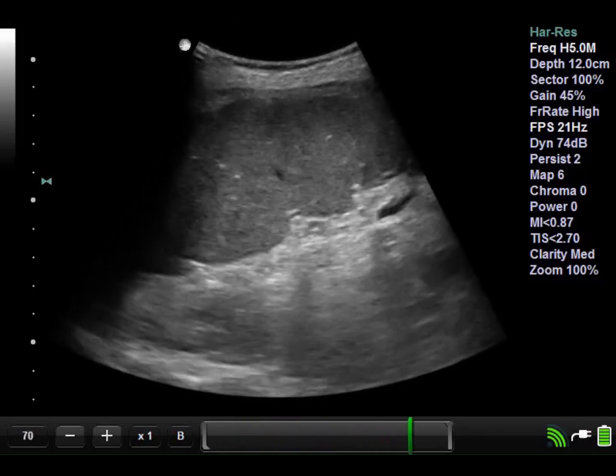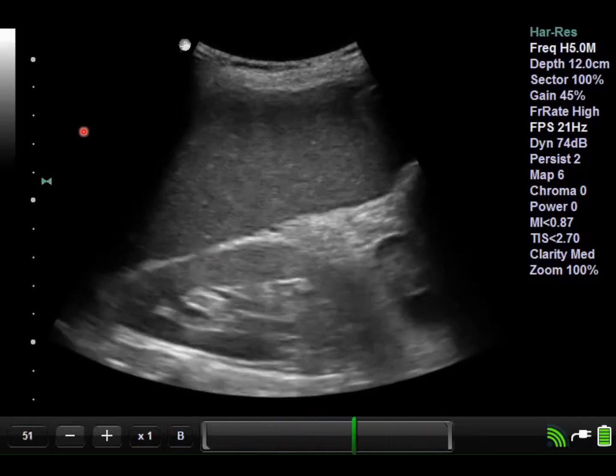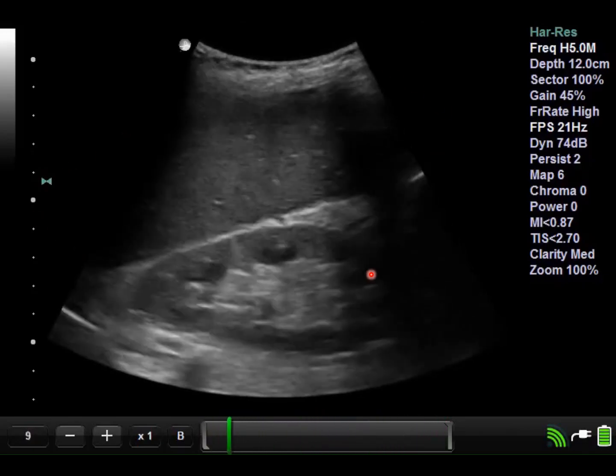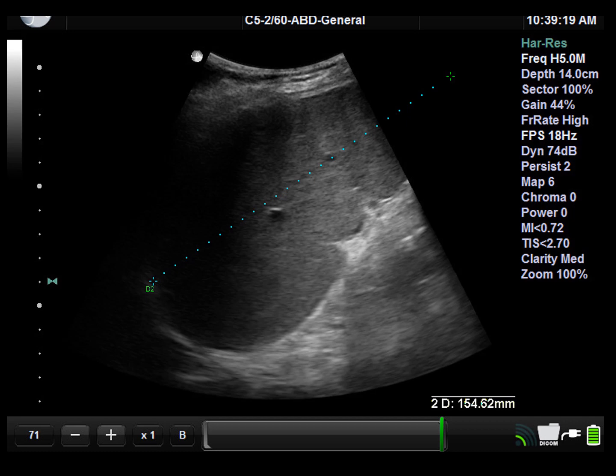Another finding you can get with portal hypertension is splenomegaly. This is a clip of the left upper quadrant — you have this spleen that's quite large and it extends past the inferior pole of the left kidney. This is clearly abnormal. In this next clip, the spleen is so large we can't get it in one view, so it's been extrapolated to measure about 15.5 cm. You measure the spleen in the left upper quadrant by identifying its longest axis. Anything greater than 12 cm is considered splenomegaly.